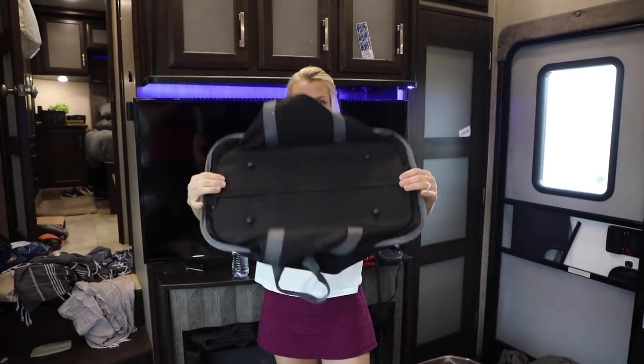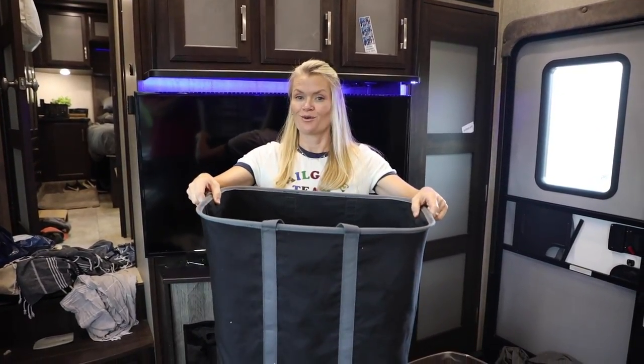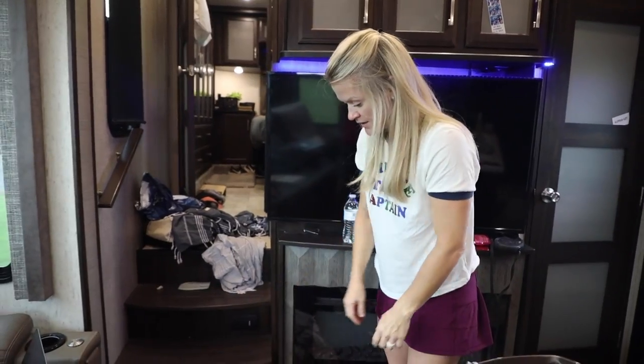And unlike everything else we've purchased, this hasn't broken — and we put things through the wringer. So anyway, that's that.